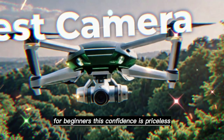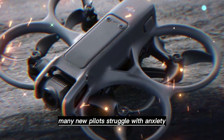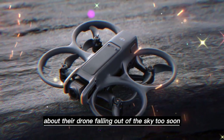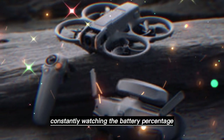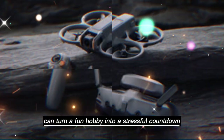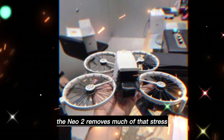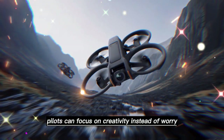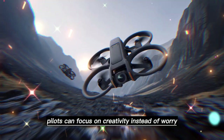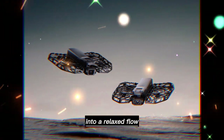For beginners, this confidence is priceless. Many new pilots struggle with anxiety about their drone falling out of the sky too soon. Constantly watching the battery percentage can turn a fun hobby into a stressful countdown. The Neo 2 removes much of that stress. With longer flight times, pilots can focus on creativity instead of worry. It transforms the flying experience from short bursts into a relaxed flow.